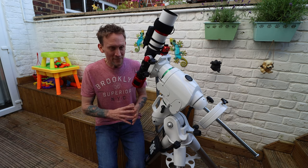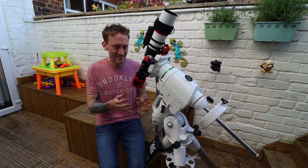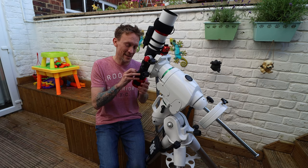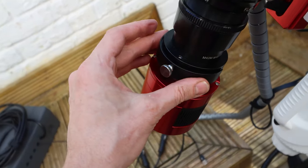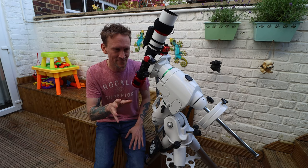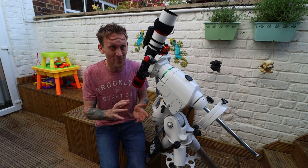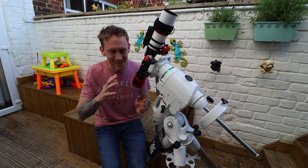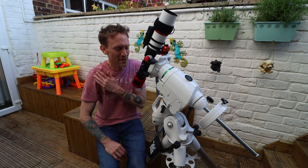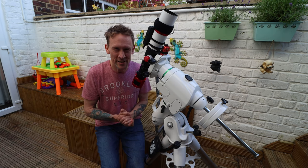Without giving away too many spoilers, this is all about a filter — the ZWO IR Block Filter. I should mention I actually have been out in the last four and a half weeks, but it was only for about ten minutes, which is probably why I dismissed it. It did highlight something I'm going to share in a later video.